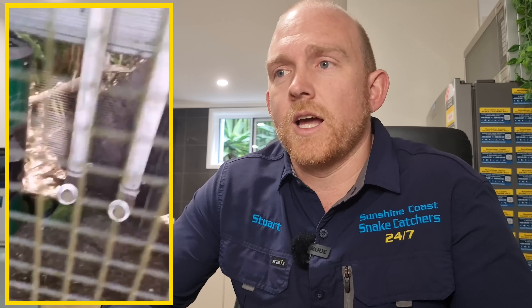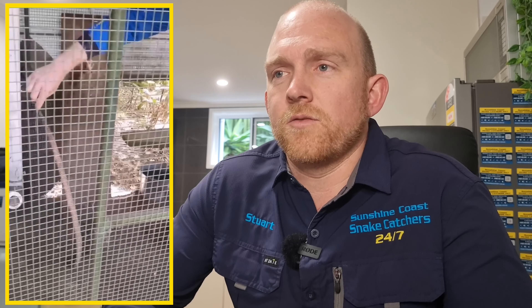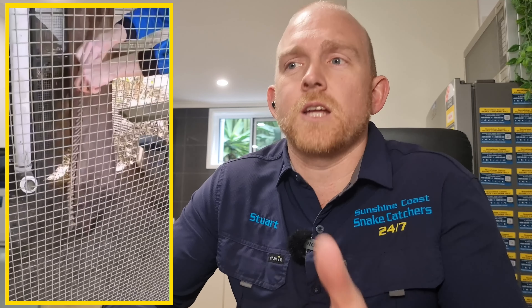If she had left the front door open, potentially the snake could have got out before we arrived and we wouldn't be able to find it, and then it just comes back a couple of hours later. This snake was quite defensive — it knew it couldn't get out. That was actually pretty close; it did fling up on itself quite quickly, and that's what snakes are capable of.